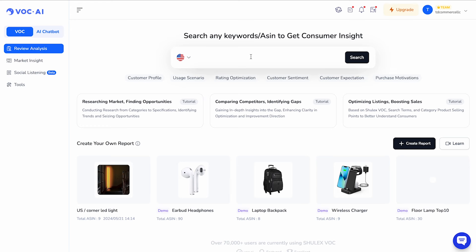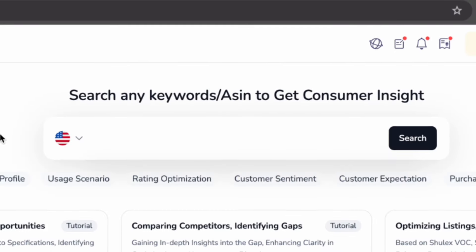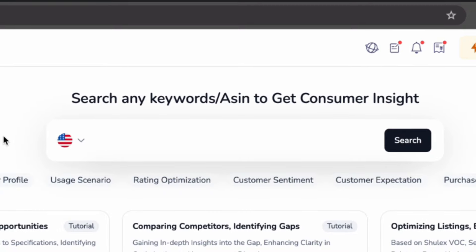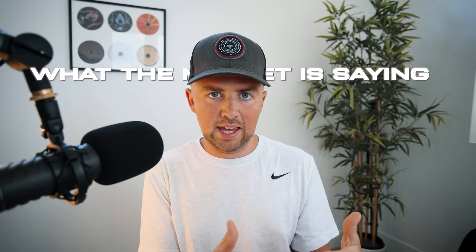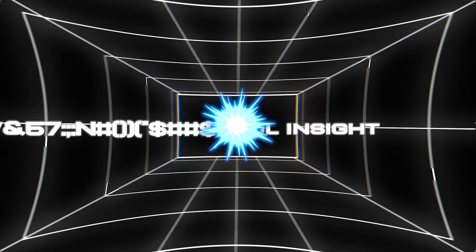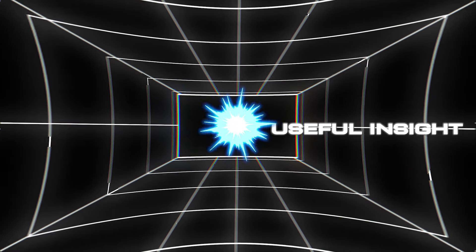So here we are on VOC.AI's website. It's important to know exactly what this tool is doing — it's aggregating all of the reviews and customer insights into any keyword, niche, or specific ASIN to give you a broader picture of what the market is saying about a product. I haven't seen too many tools able to do exactly what VOC is doing, and the information it gives you has a real applicable use case.